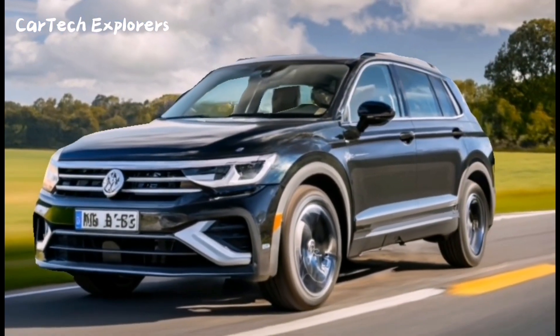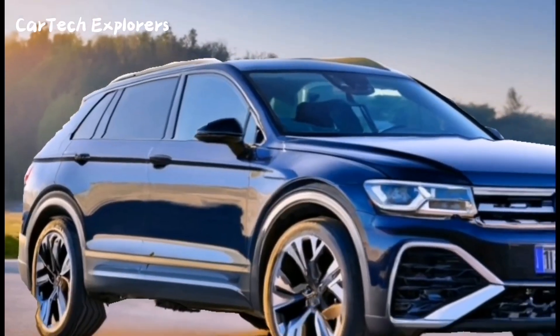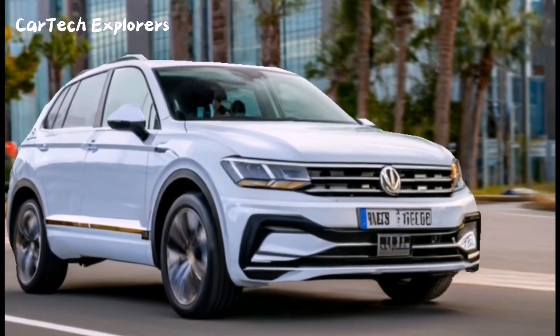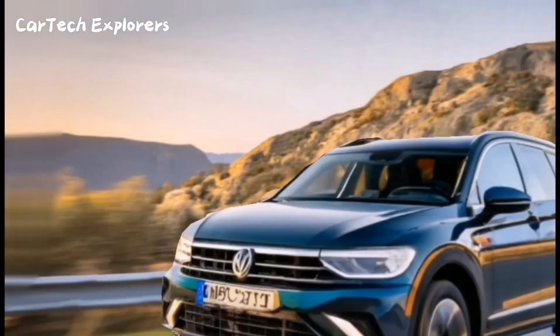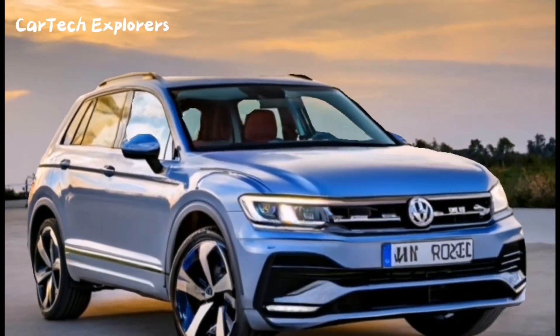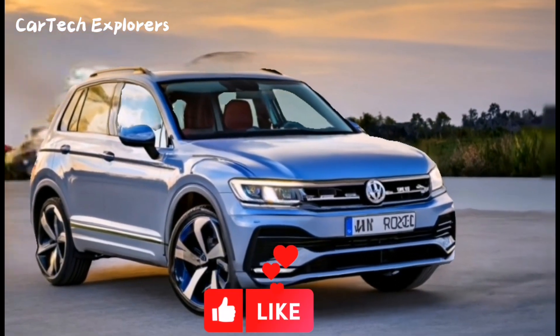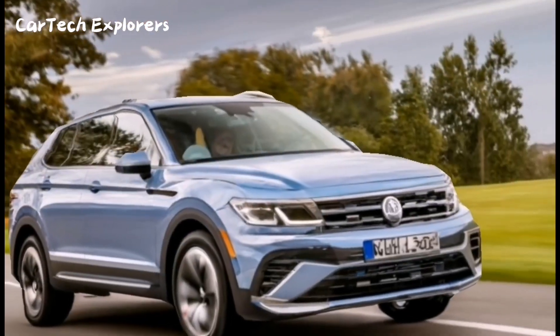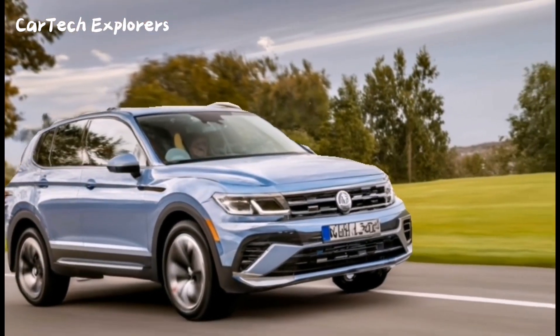It's clear that the 2024 Tiguan is stepping up its game with modernized exterior styling, enhanced touchscreen displays, more efficient plug-in hybrid powertrains, and an improved driving experience. While the exact exterior design remains a well-guarded secret, the current model's sharp and blocky appearance is giving way to a sleeker and more modern look.